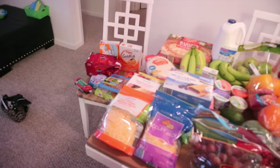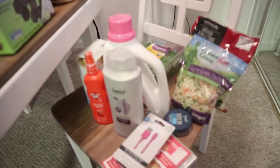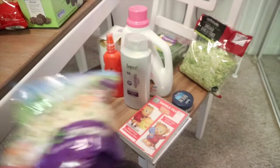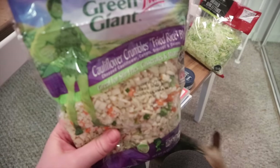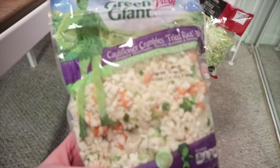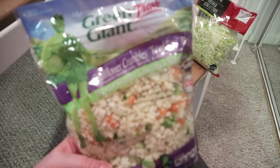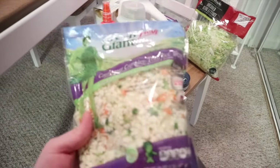The stuff from Walmart is on these little chairs, and that's all the stuff from Aldi over there. Let me start here with the Walmart stuff. I'm having a little trouble with my camera. So I got the cauliflower crumbles fried rice blend — it's basically just cauliflower crumbles with carrots, broccoli, and onions. It's really good mixed with some brown rice as like a fried rice.